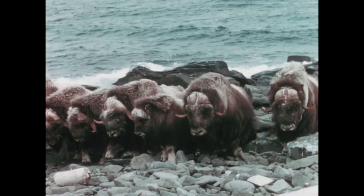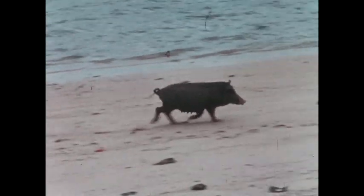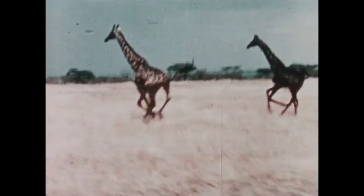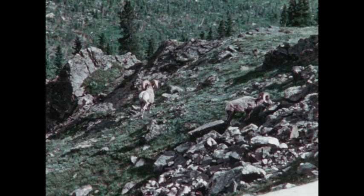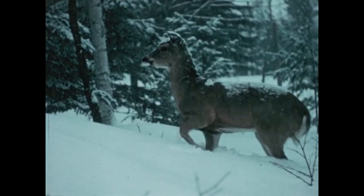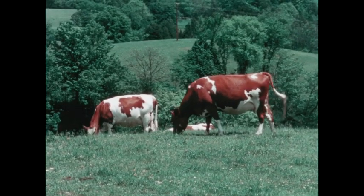Hoofed mammals don't look very much alike. They come in all sorts of shapes and sizes, and they live in a great many different kinds of places. Some are animals we may only see in zoos or out in the wild, and many are among the most common of our domesticated animals. But whatever their differences, they all have that one thing in common: legs that end in hoofs.